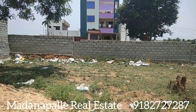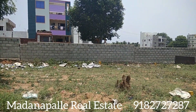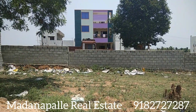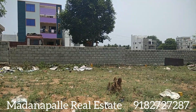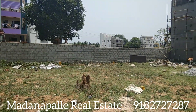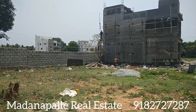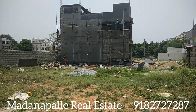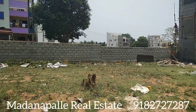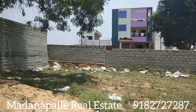Madhanapalli is located here. The open site dimensions are 30x40, 80 is shown on the top face. The 20/26 ft road — the site is located around 31 lakhs, slightly negotiable, ready to construct.